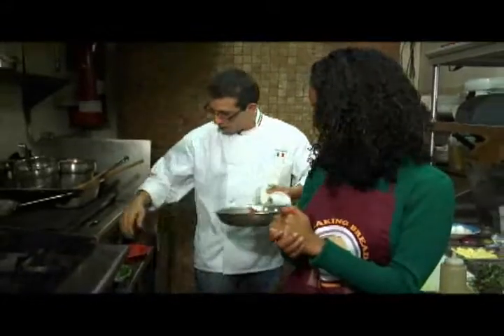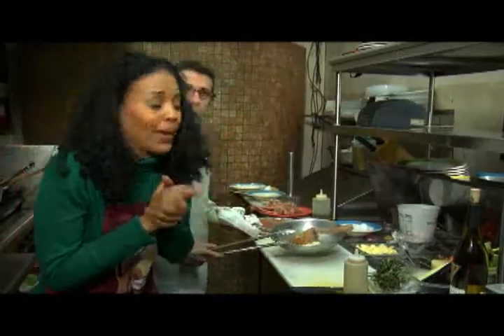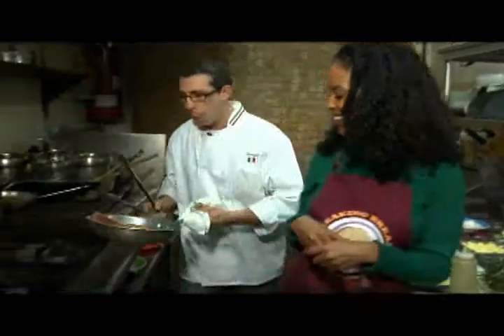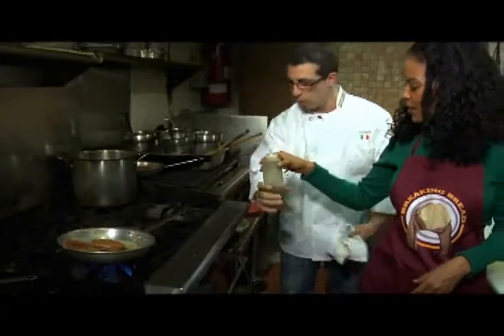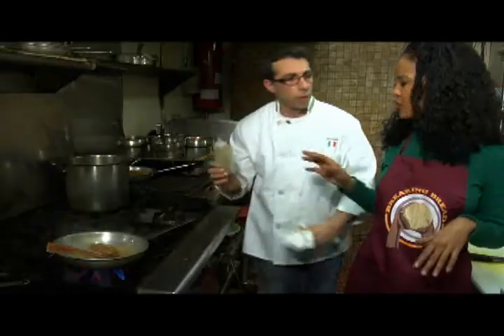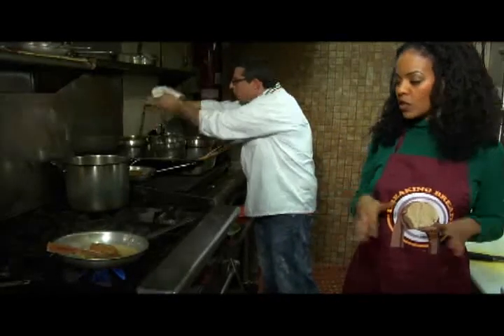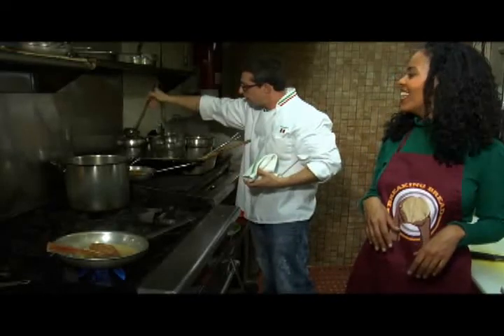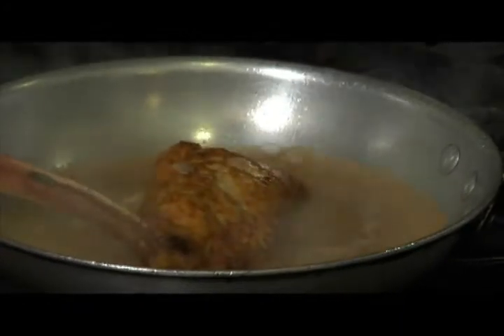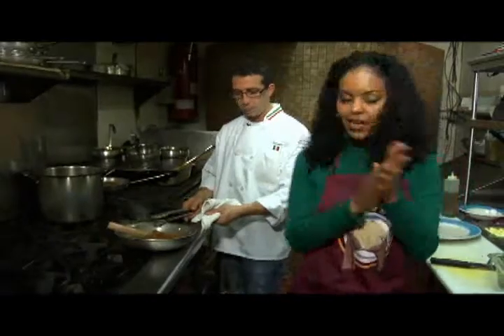Now what we do is get some butter — butter makes everything taste better — and a shallot. Put it back, then add marsala wine. It smells so good in here. Then we put in a little brown sauce — a little secret: Giuseppe's brown sauce. We know it's done because all the marsala wine has cooked down and it's golden brown on both sides. Next, it's time to plate it.